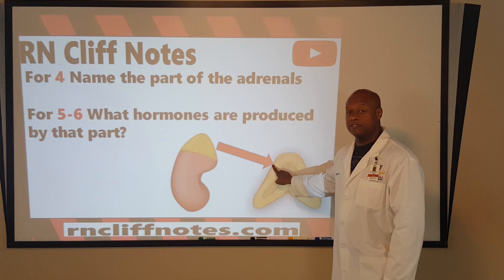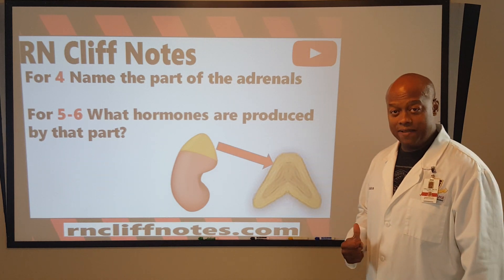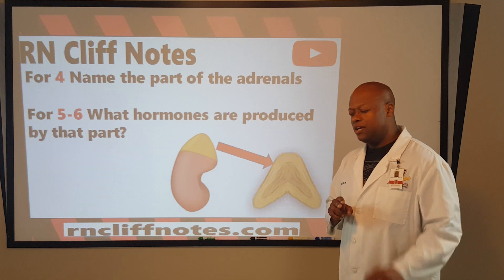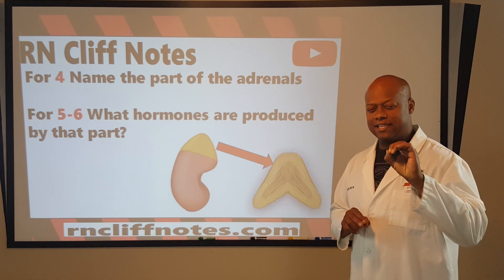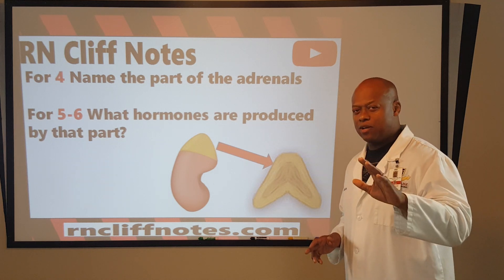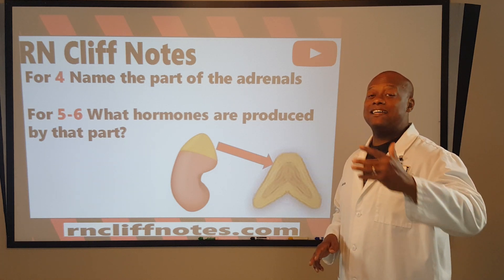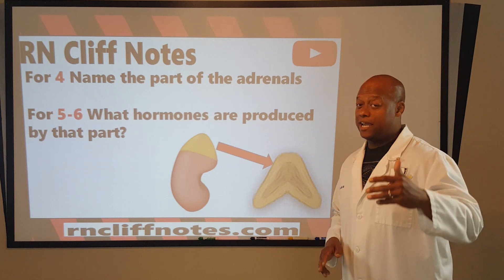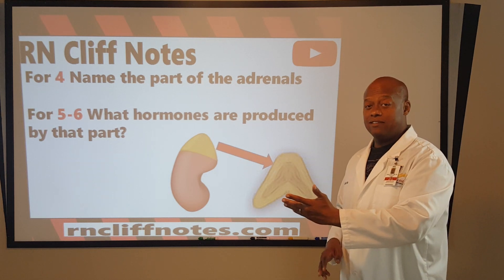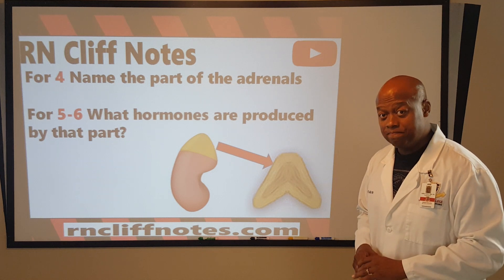Notice that the arrow is pointing to the outermost layer of the adrenals. We want to know what those two hormones are. It's very important to highlight that in the laboratory, we synthesize these hormones and turn them into medications. Insulin is a great example of that.